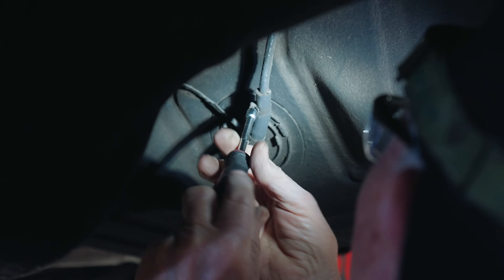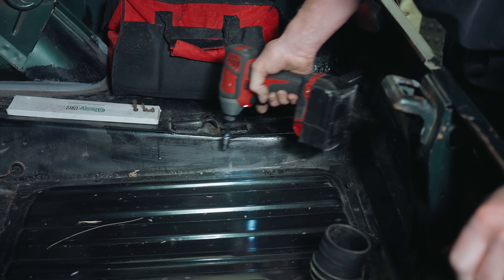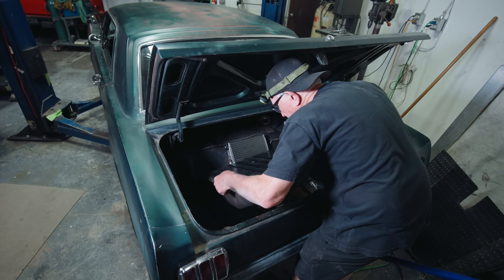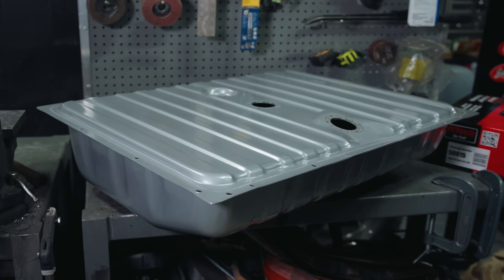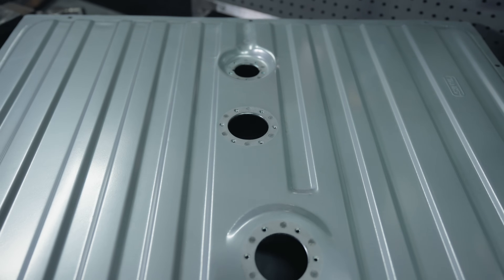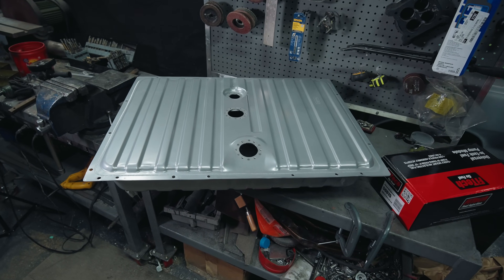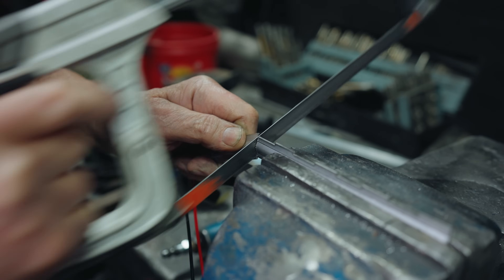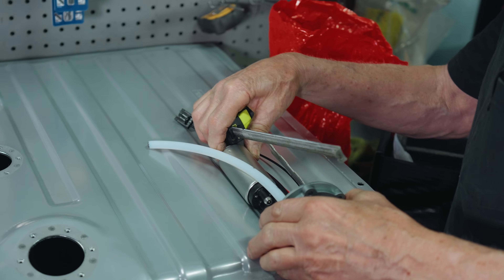Mike proceeded to disassemble everything holding the tank in place. When he tried to remove the tank it didn't want to come out due to the sealant I put under it. Eventually he slightly jacked up the bottom of the tank and it popped right out. Mike started assembling the new EFI-specific fuel pump assembly, measuring and cutting all the components for clearance within the tank.